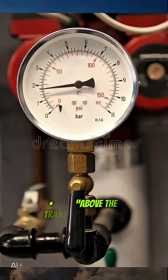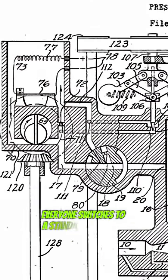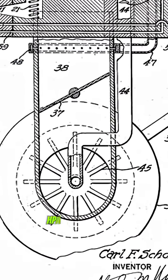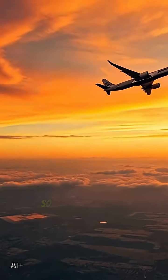Above the transition altitude — around 18,000 feet in the U.S. — everyone switches to a standard pressure setting of 1013 hPa or 29.92 inHg, so all aircraft stay on the same reference.